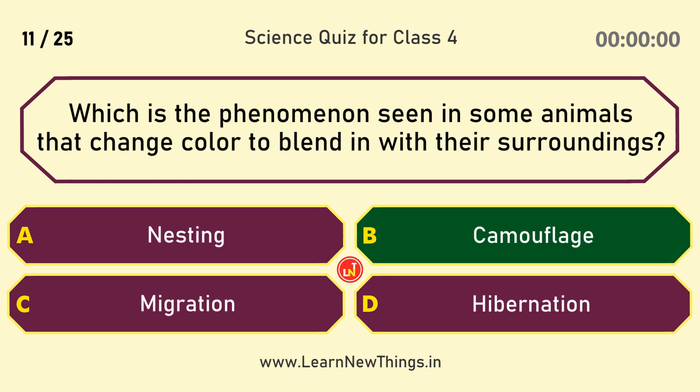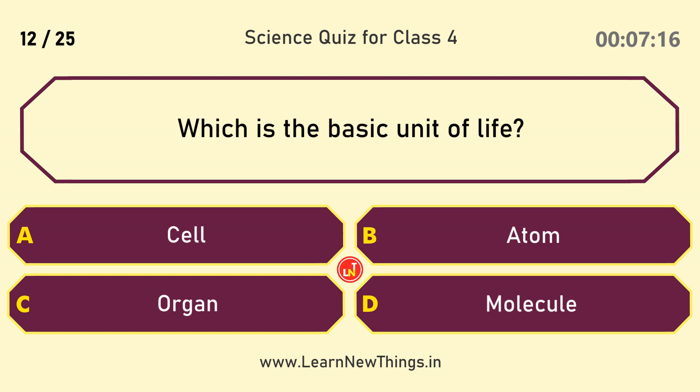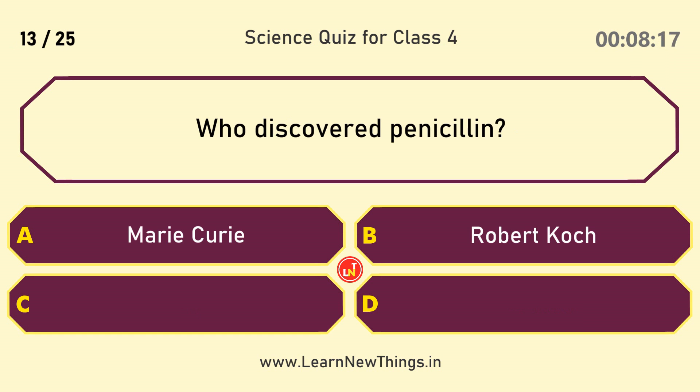Which is the phenomenon seen in some animals that change color to blend in with their surroundings? Camouflage. Which is the basic unit of life? Cell.